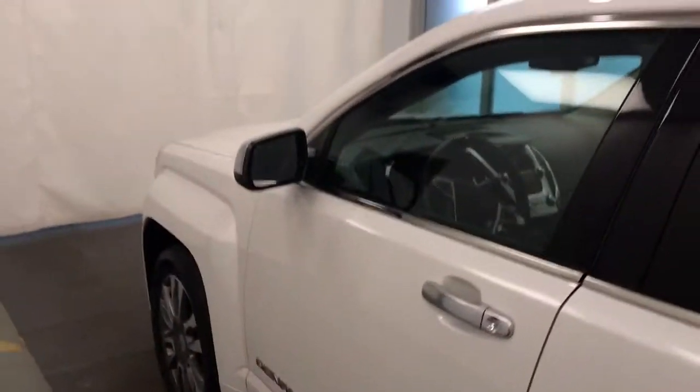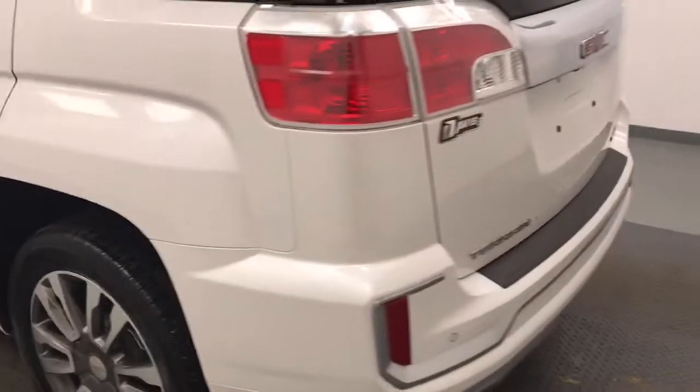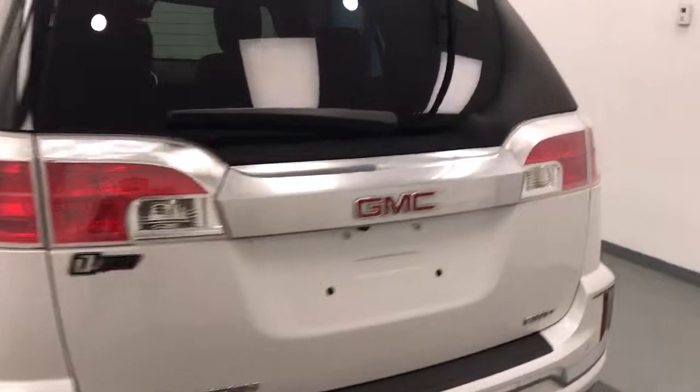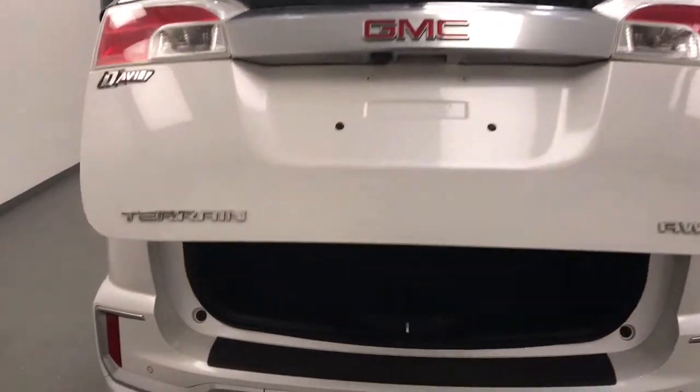Moving on to our exterior features, we have blind spot assist and heated mirrors, roof rack, alloy wheels, rear parking assist, backup camera, remote trunk release, remote start, and power hatch.